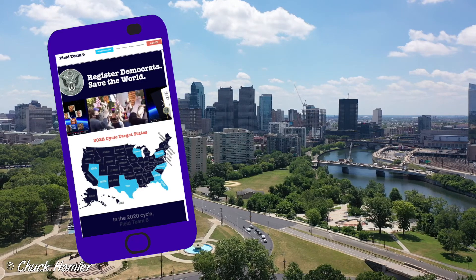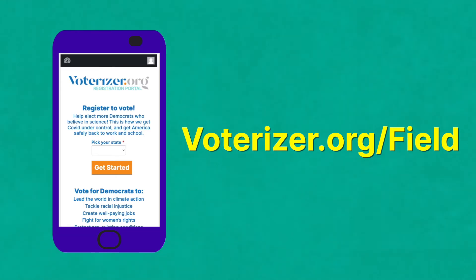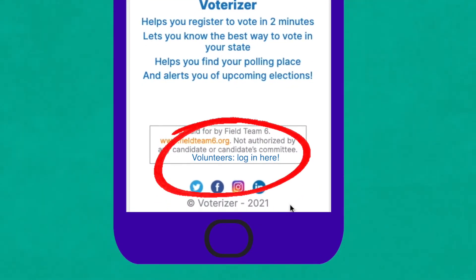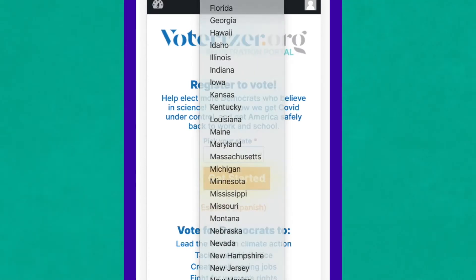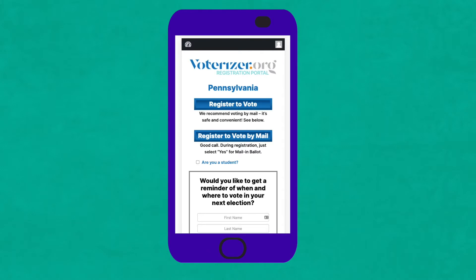If you prefer to register Democrats with your smartphone or tablet, go to voterizer.org/field. That's our very own partisan voter registration site designed to be the fastest way to register a Democrat. At the bottom, click 'Volunteers Log In Here' and follow the prompts to log in or sign up. This allows you to register multiple people. Once you're in, go back to the top of the page, pick Pennsylvania as your state, and click Get Started.